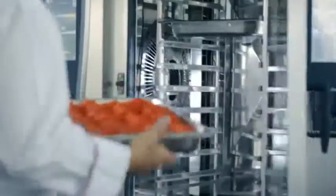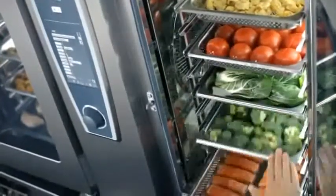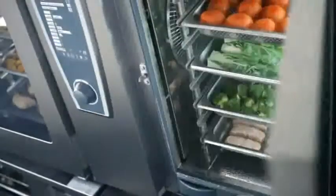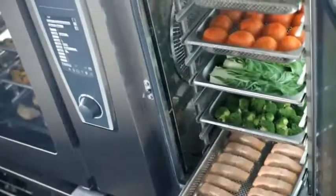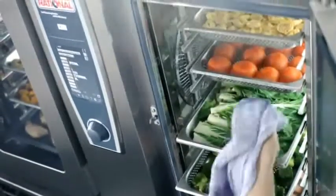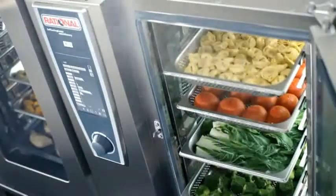With Efficient Level Control, you fill each rack individually, increase utilization with clever mixed loads and thus save both time and energy. Every rack is monitored individually and Efficient Level Control signals automatically when each food is ready. Efficient Level Control corrects the cooking time for the amount of food and how often and for how long the door opens. So everything is cooked to perfection every time.